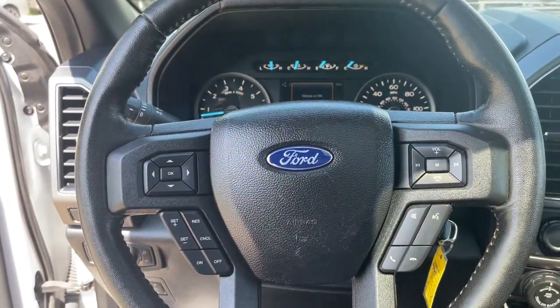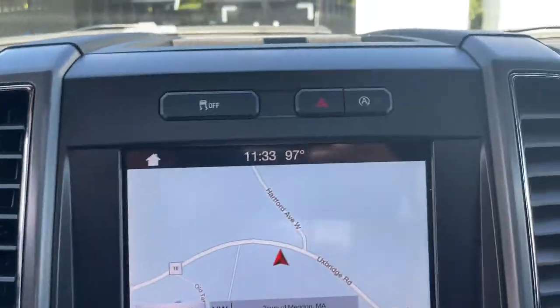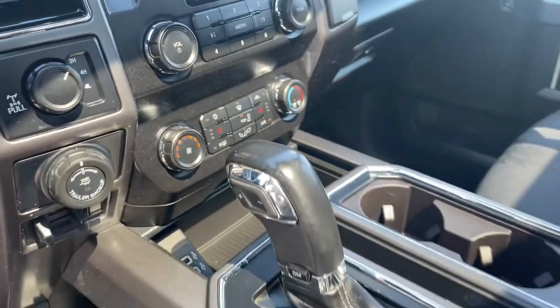Sun/moonroof, keyless entry, navigation system, remote engine start, fog lamps, electronic stability control, trailer hitch, blind spot monitor, aluminum wheels, power driver's seat.